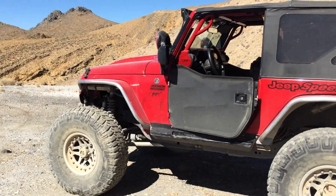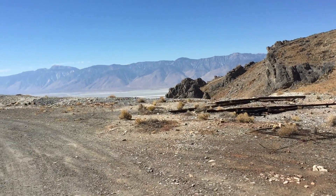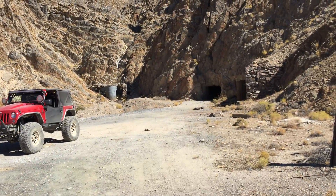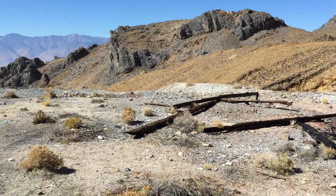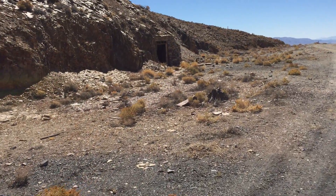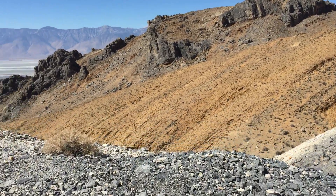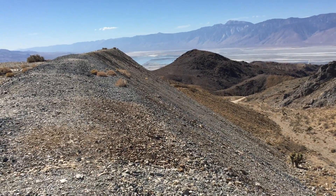We took the Jeep up here and we're up here by ourselves, scouting out some mines and looking around. What I'm standing on is all the tailings — this is all the tailings from the mine. This mine is deep and big; it goes a long ways back. We went quite a ways but didn't reach the end. There's another opening right there, and a lot of tailings, which means this mine is deep.